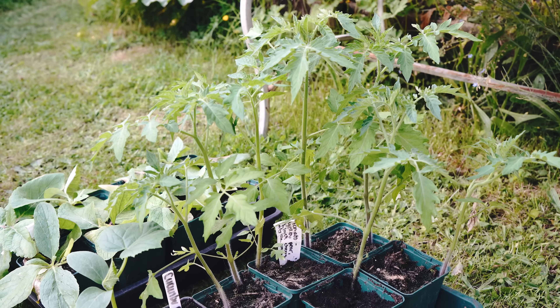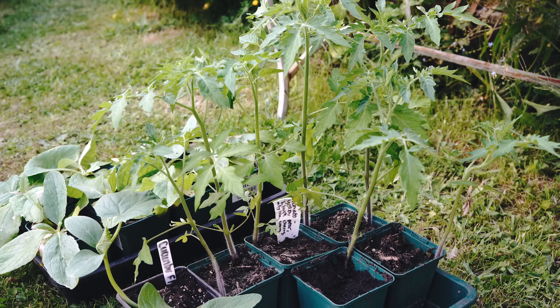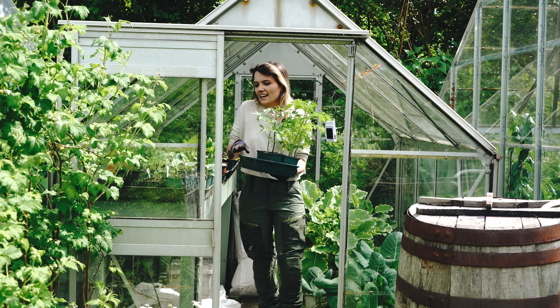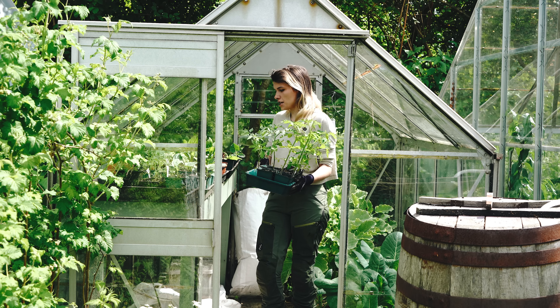I've got vegetable plants to put in the polytunnel too - the cucumbers are looking sturdy enough to go in the ground now. The tomatoes I really need to get on with; I've done way too many this year so I might send some to the allotment for Aaron to try outside, although they might just get blight as they're not a blight-resistant variety. But I need to do something with them - taking those out gives us a decent amount of space to get some seedlings in here.